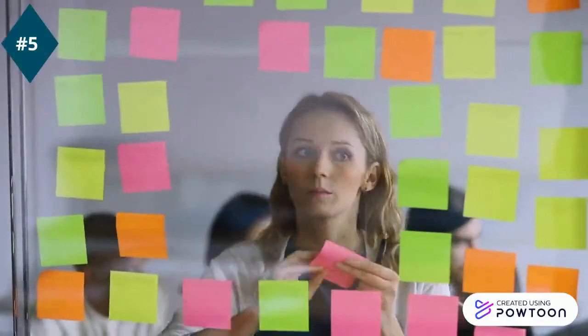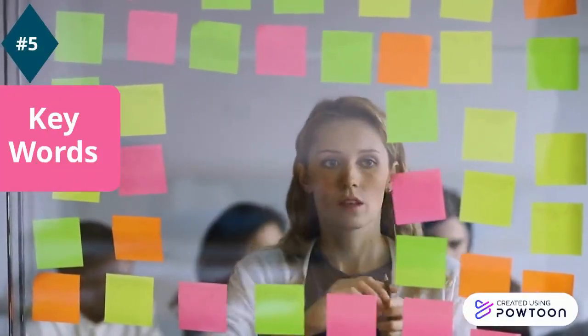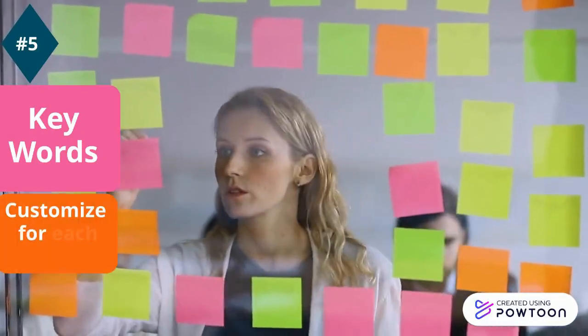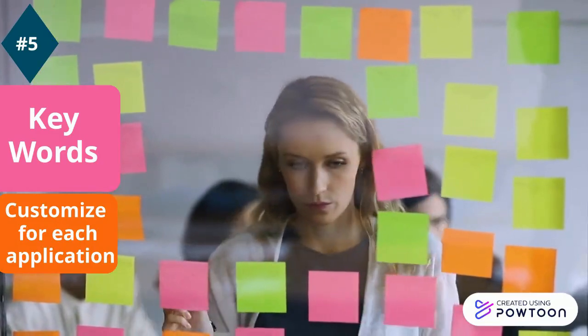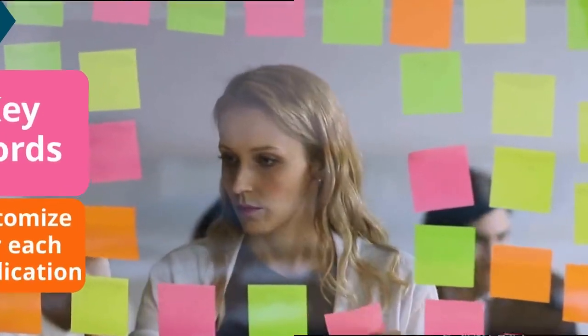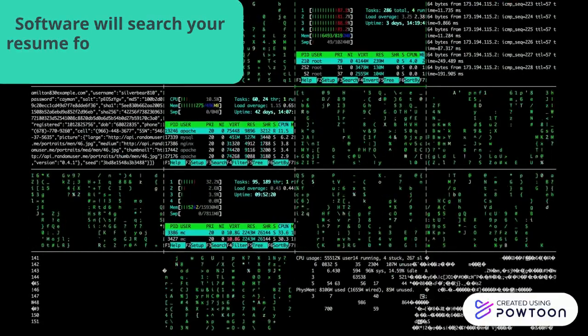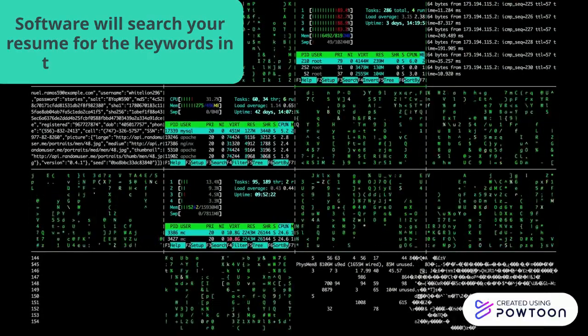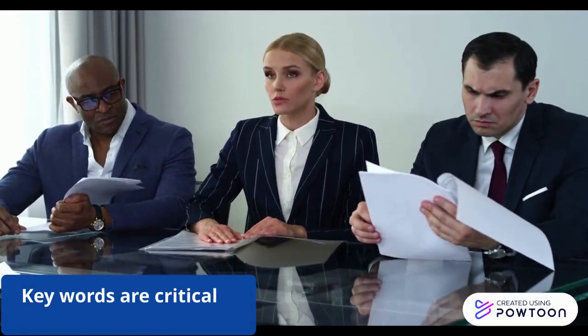Number five: use keywords from the job description. Each time you apply for a job, your resume needs to be edited to include keywords from that specific job description. Most employers now use software that screens resumes and looks for those keywords from their job description in your resume. Even if you have the skills but don't use their keywords to identify those skills, your application may not be pulled for an interview.